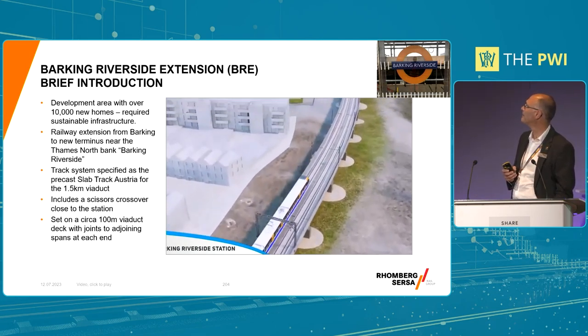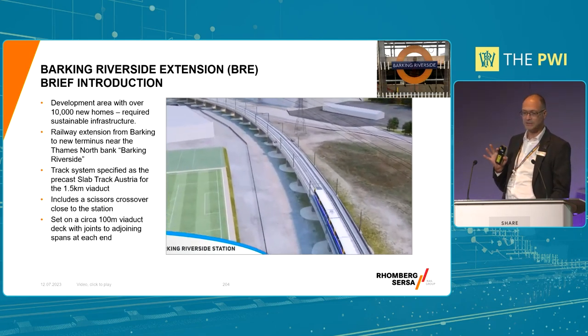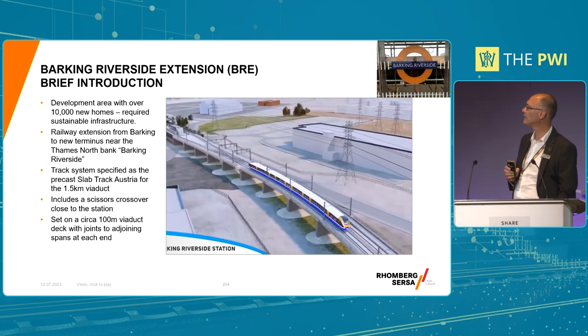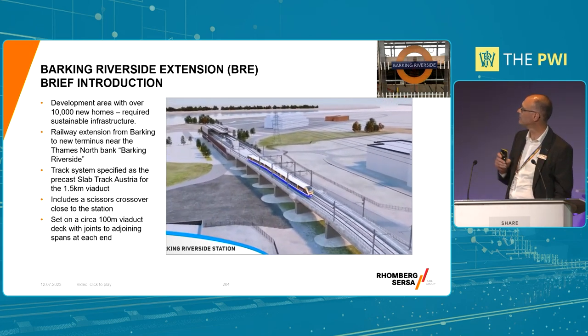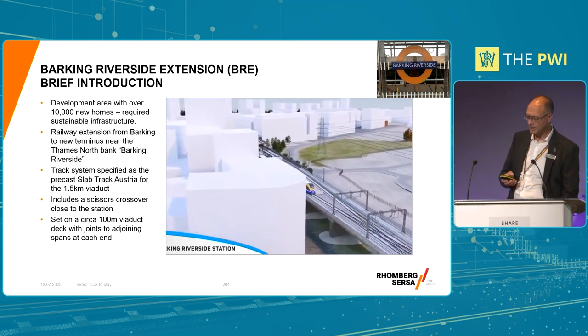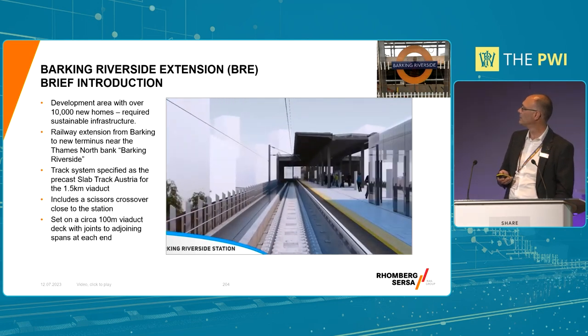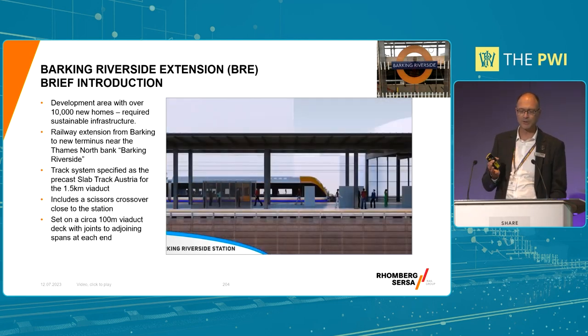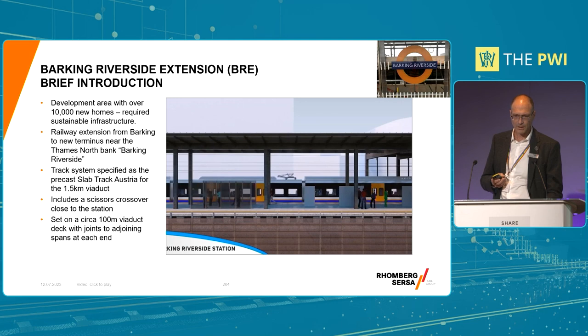Good naming. There are a lot of new properties, new build around that area - that's why the extension has been built, to service the new population there. And that scissors crossover there is the focus of my talk. So the client in the first place envisaged a precast slab track approach for the viaduct and wanted the S&C to be in the same track form. But that presented a few challenges.